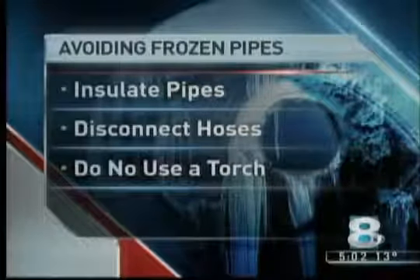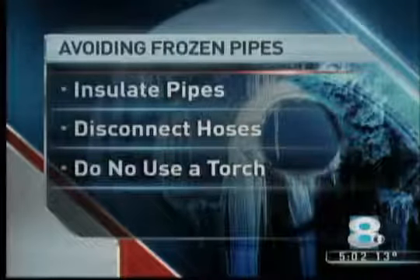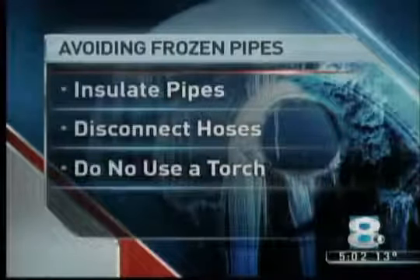And there's one thing you need to avoid: do not use a torch to try to thaw the pipe yourself. It can cause a fire.